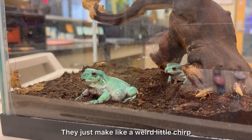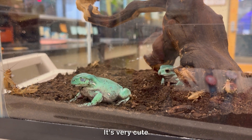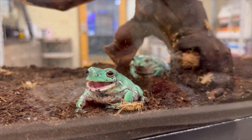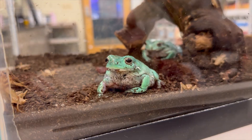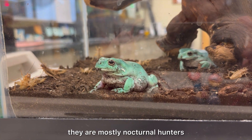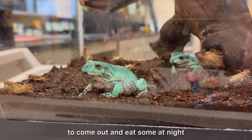They just make like a weird little chirp almost — it's very cute. So in the wild, they are mostly nocturnal hunters; they come out and eat some at night.